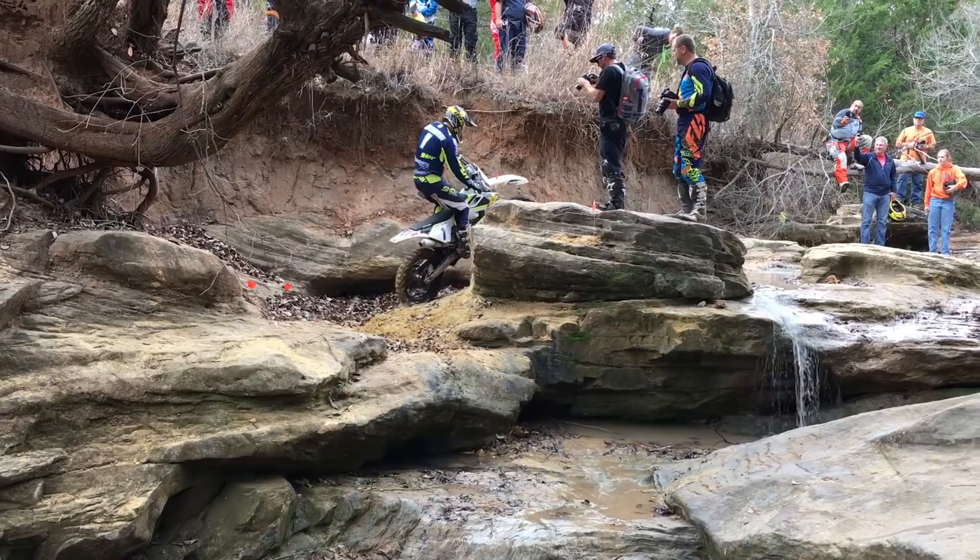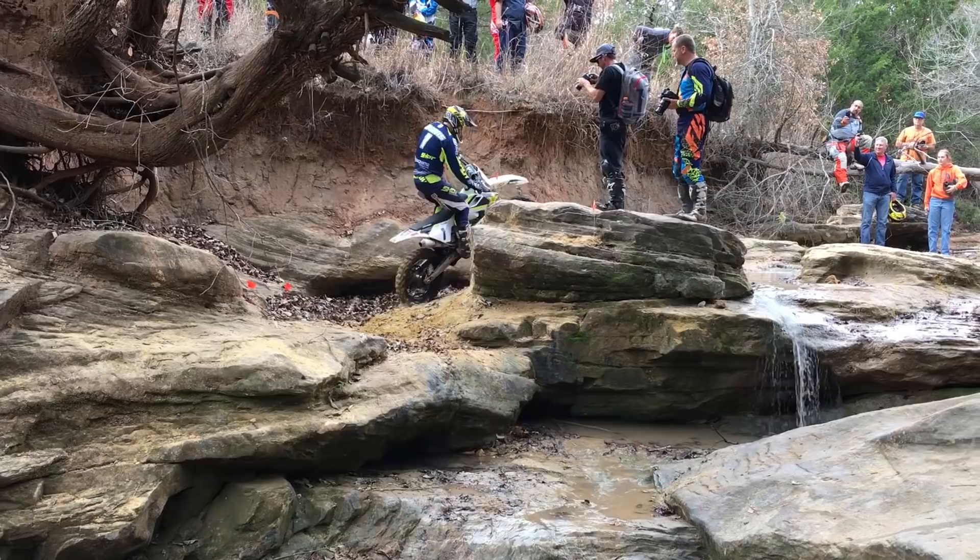He makes it look so easy. This is much easier said than done, but when done properly, you can ride terrain like this without any problems.